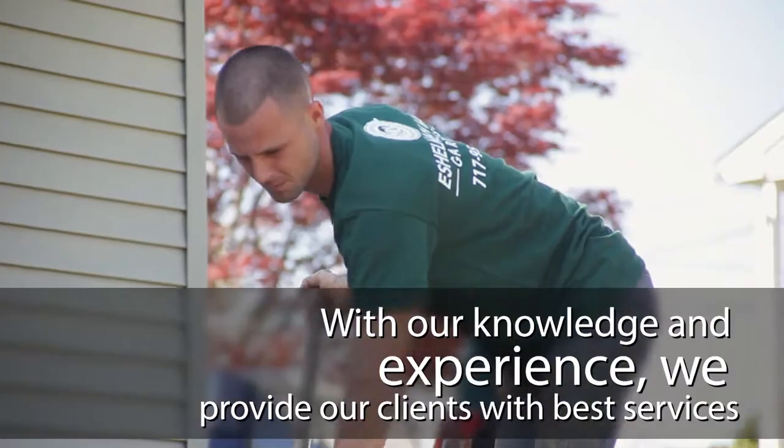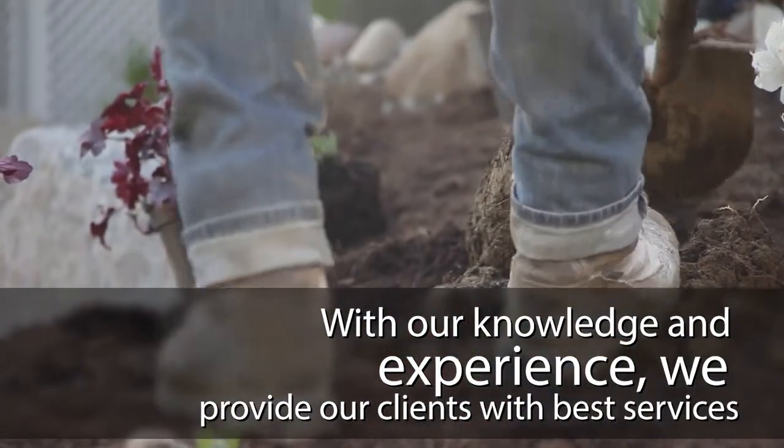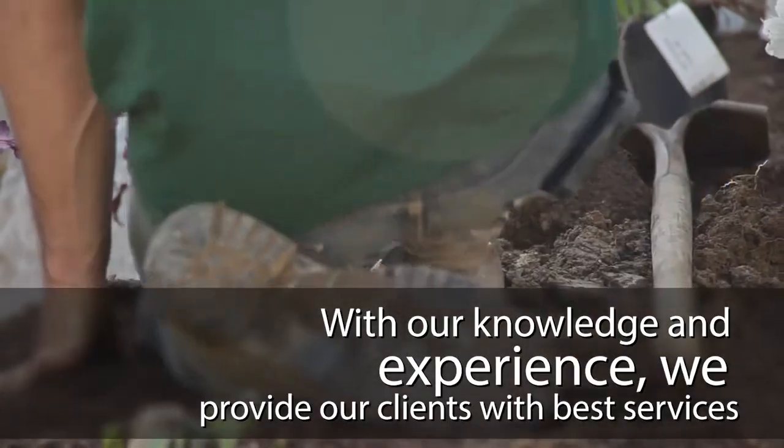With the years of experience here, we've seen everything, we've done everything, and there's nothing we can't do to provide the client with the best service.